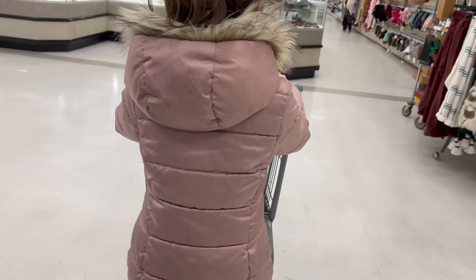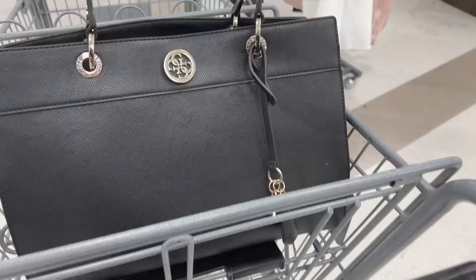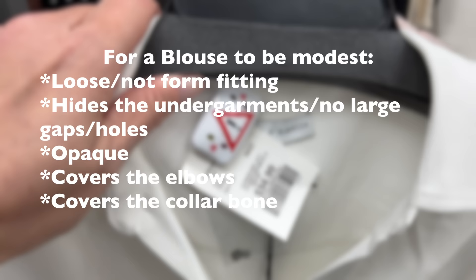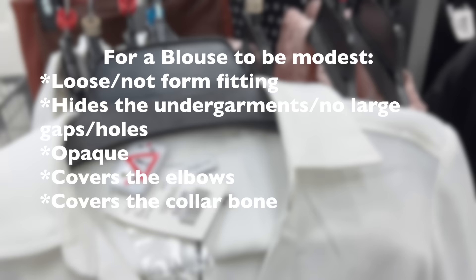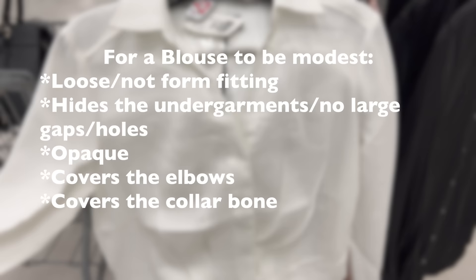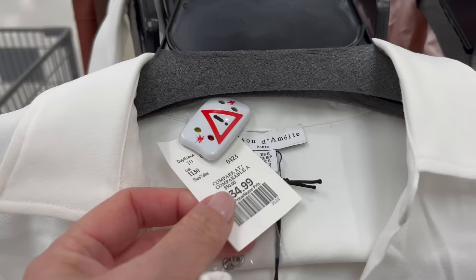When we enter the women's section of this store, we have the blouses, which brings us to the first thing we look for in an outfit to be modest — the gaps and length of the top. As Orthodox Jewish women, ideally our shirts or blouses have to be loose enough not to be form-fitting, not to have big gaps between the buttons to avoid seeing the undergarments, the sleeves should fall below the elbows, and the neckline should cover the collarbone. To find a blouse with all these characteristics in a non-Jewish clothing store is almost impossible, and this is why we develop hacks to wear clothing from non-Jewish stores and make them modest.